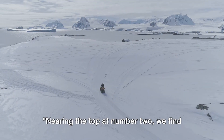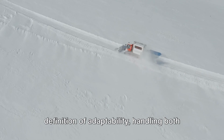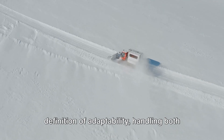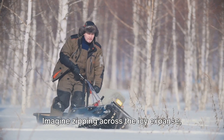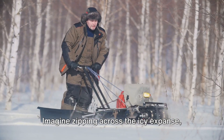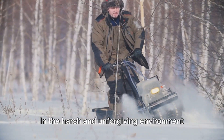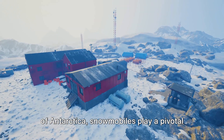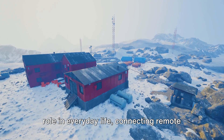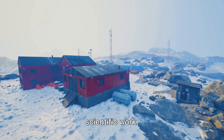Nearing the top at number 2 we find the versatile snowmobiles. These nimble machines are the very definition of adaptability, handling both short-distance exploration and everyday tasks with ease. Imagine zipping across the icy expanse with the wind in your face and the roar of the engine in your ears. In the harsh and unforgiving environment of Antarctica, snowmobiles play a pivotal role in everyday life, connecting remote research stations and aiding in crucial scientific work.